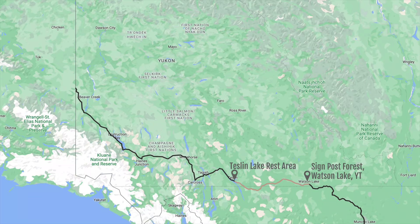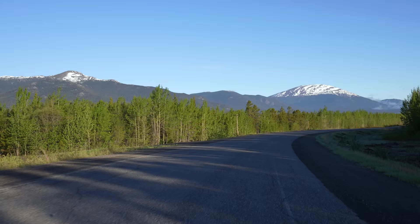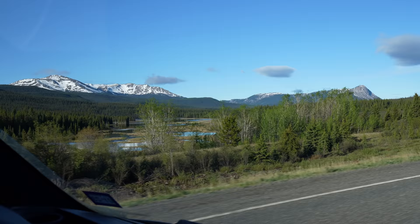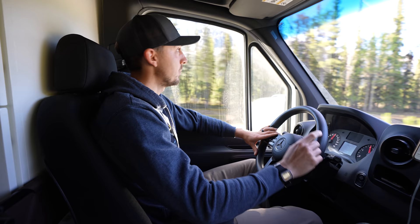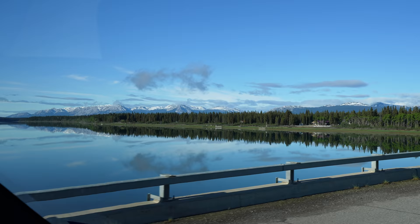It is a gorgeous morning here in the Yukon, quite a bit different than yesterday's drive in. Today we're taking a slight detour off the Alaska Highway to check out a couple spots on the Klondike Highway. This highway actually takes you all the way to Skagway, Alaska, which we would love to visit, but we're going to save the inland passage for a future trip. The lady at the visitor center yesterday told us that the Yukon is paradise and to be careful — some people don't leave. Based off the scenery we've seen so far, I totally get it.